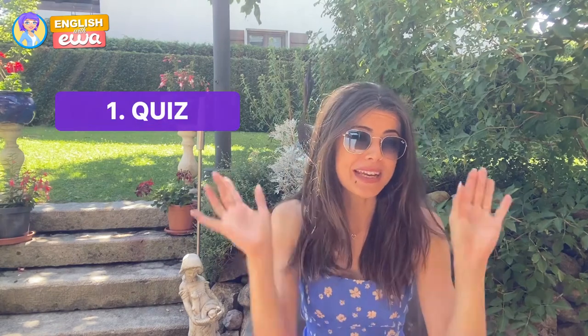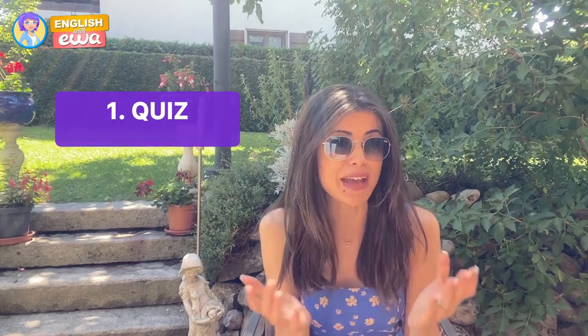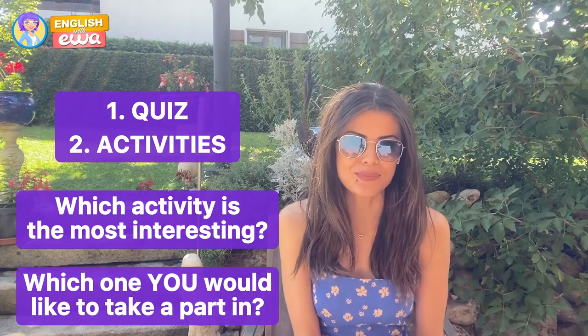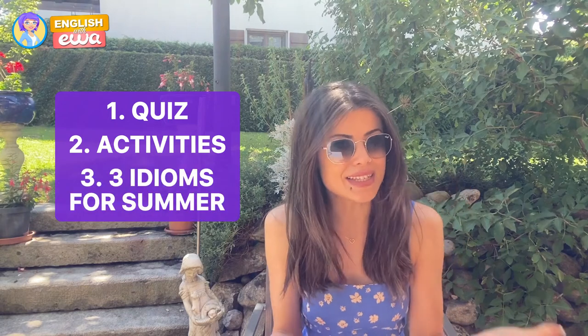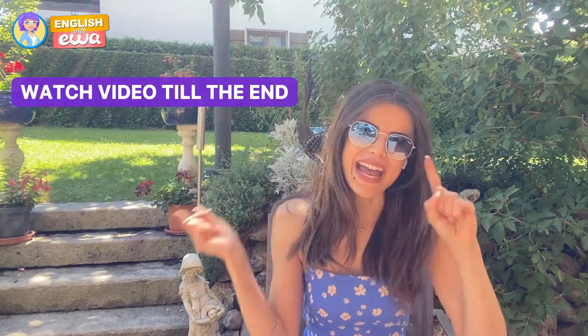In today's video I am going to teach you many new words that are very useful for summer. Before we get started, make sure to hit the like button and subscribe to our channel to get our latest videos. First we are going to start with the quiz — I'll give you 10 essential objects and you need to name them. Then I will teach you some activities, and you will help me rate them: which one is the most fun, which one you would like to take part in. And last, I'm going to teach you three idioms related to summer — for example, do you know what 'a cold day in July' means? Stay tuned and let's get started.